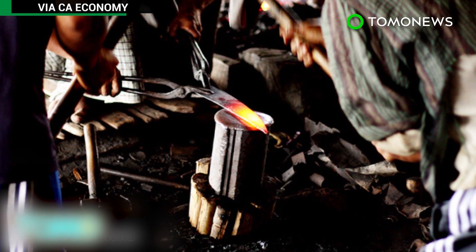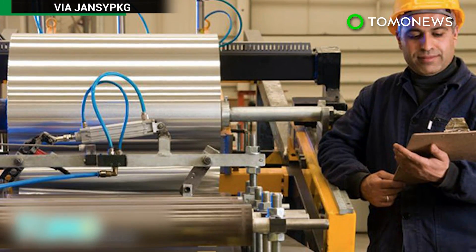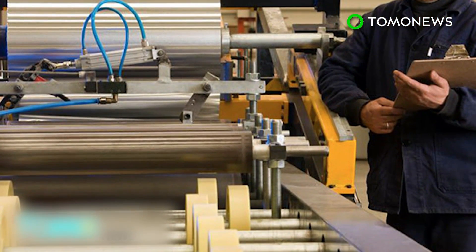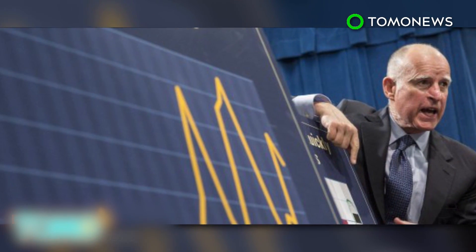Opponents of the new laws argue that these reductions will hurt manufacturing in California, and could force the industries out of state, with thousands of jobs threatened in the process. However, California Governor Jerry Brown insists these firm mandates will result in the development of better technologies and a boost for the economy.